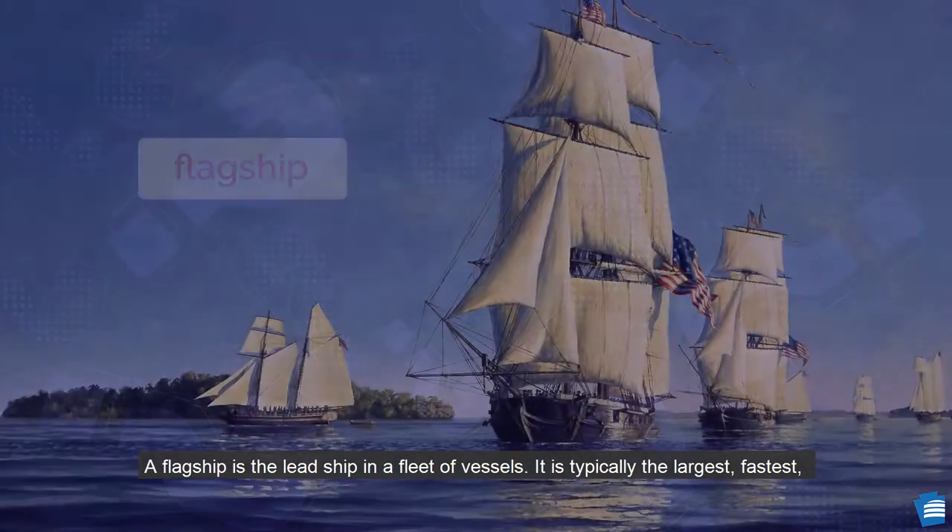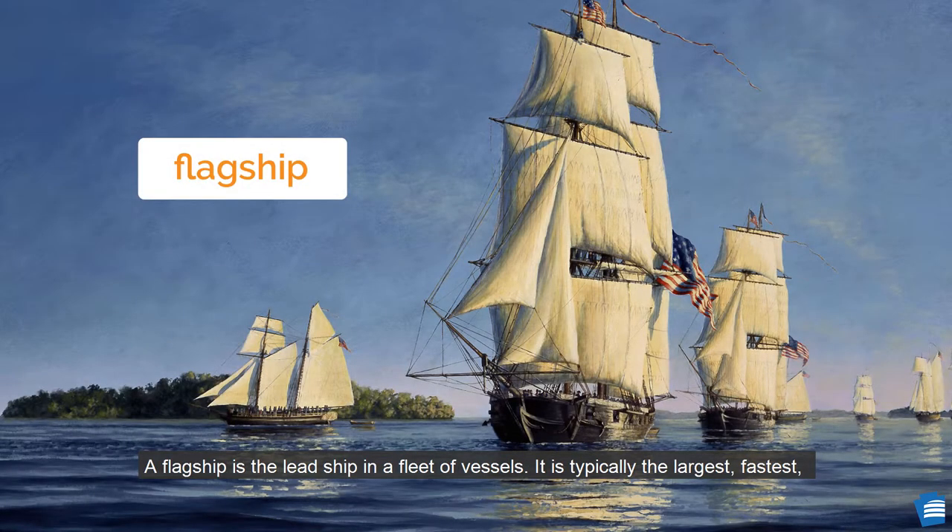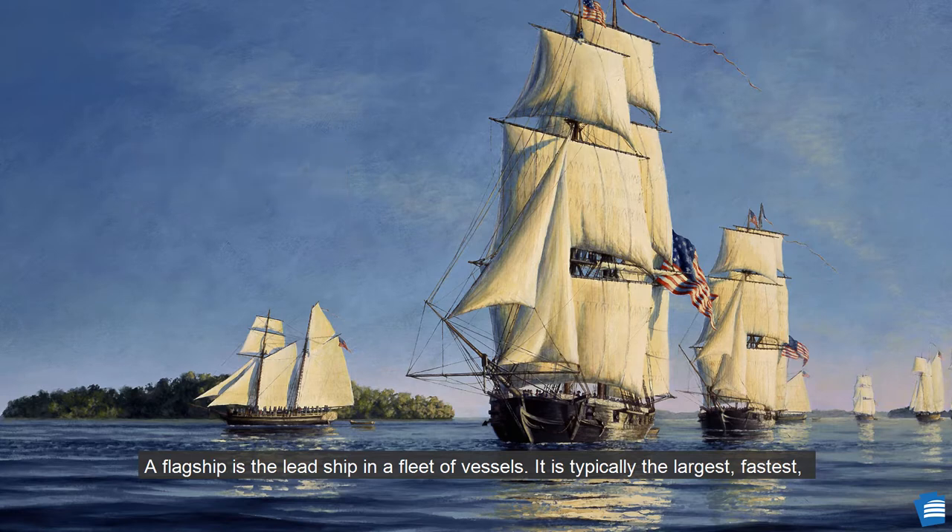What is a flagship? A flagship is the lead ship in a fleet of vessels. It is typically the largest, fastest, and most heavily armed, and it usually has the commanding officer aboard.